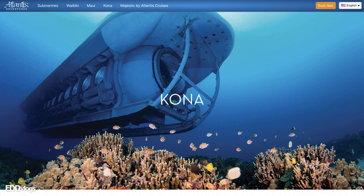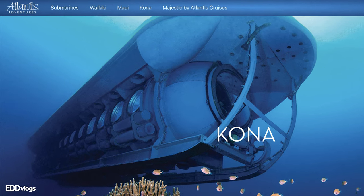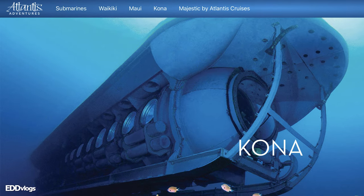Sounds really cool, right? Well, let me tell you a bit more about it. This submarine experience is run by Atlantis Adventures, which provides similar tours in Waikiki, Maui, and obviously here in Kona.